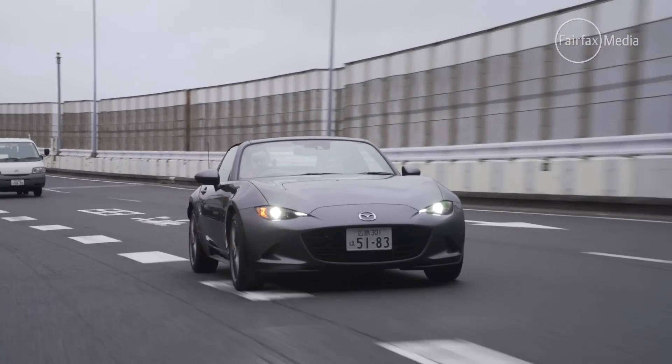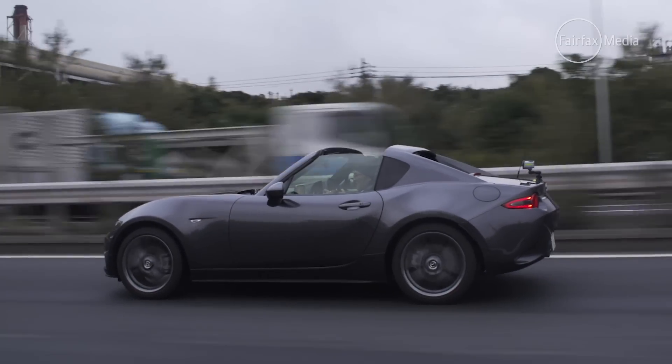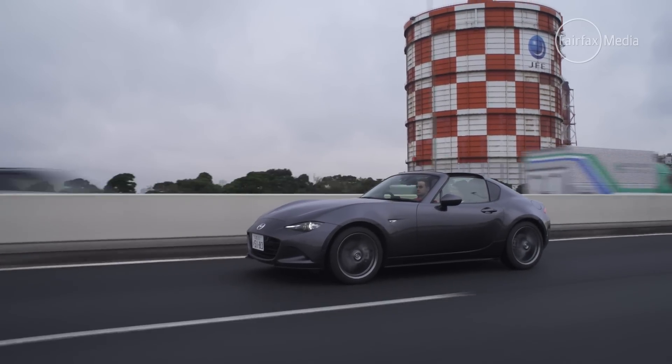The MX-5 RF will go on sale in Australia in February 2017. Pricing will start at $38,550 for the base model manual-equipped car, and stretch all the way to $46,890 for the RF GT with a black roof and the Nappa leather interior.